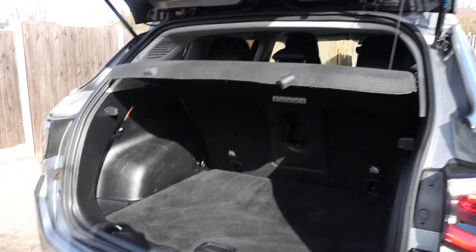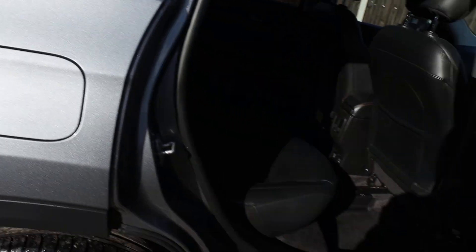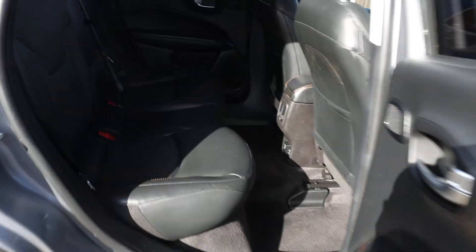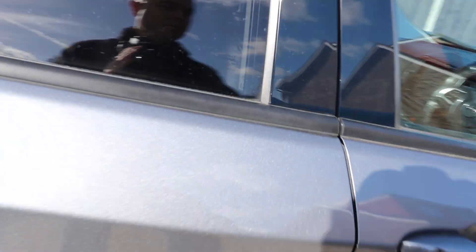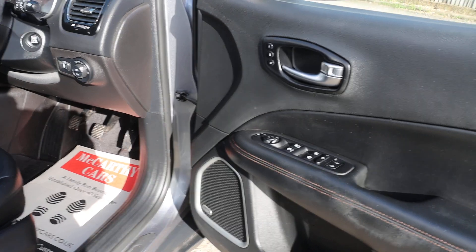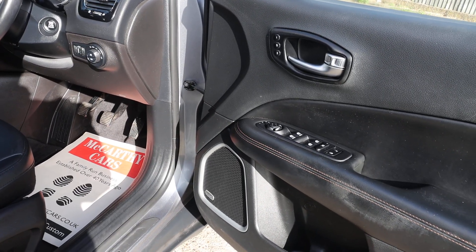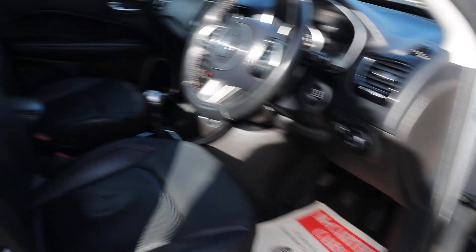Split folding rear seats, full black leather interior, ISOFIX, full electric seat with memory, electric and folding mirrors, Alpine premium car audio, auto headlights.